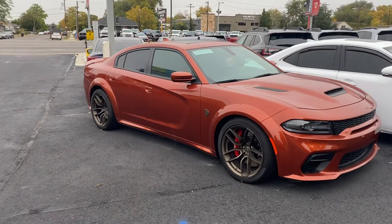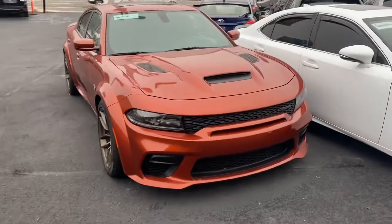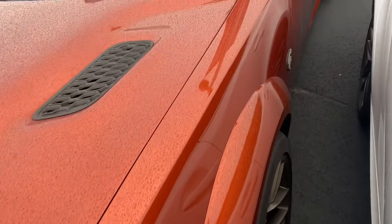Hey, Spencer here getting a little walk-around video of the wide-body Hellcat. Like I said, it is color — not wrapped — it is the cinnamon orange. Looking around, it's a little rainy but the orange kind of doesn't hide anything.